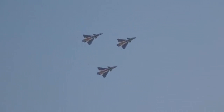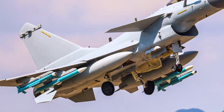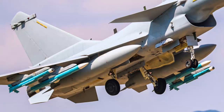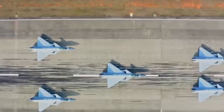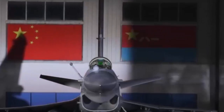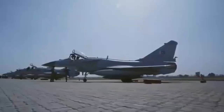The J-10C, the newest variant, is reported to be fitted with a more powerful WS-10B engine and PL-15 air-to-air missiles. The aircraft is also equipped with an advanced electronic warfare system, an infrared tracking target system, and active electronically scanned array radars. In 2020, Pakistan became its first foreign buyer, with an order of 25 J-10Cs followed by an additional order of 11 aircraft the following year. To date, Islamabad has received 20 of the fighters over the past two years.